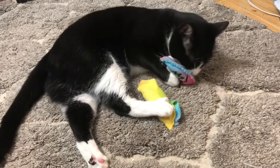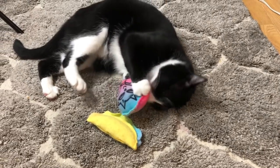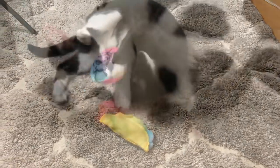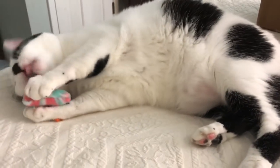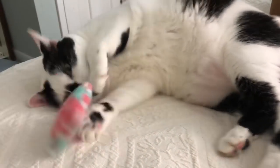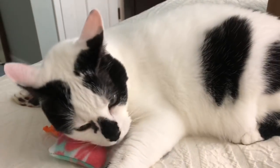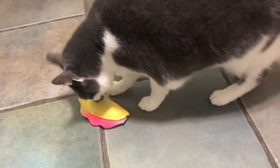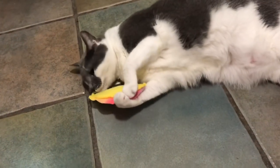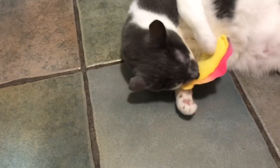Are you so happy? Somebody loves his toy! It looks like a little jellyfish. Thank you B&B Creations for our treats. She says thank you B&B Creations for her treat too. Very happy kitties!